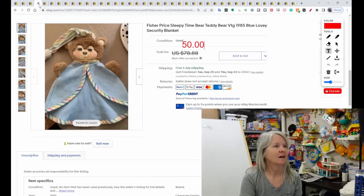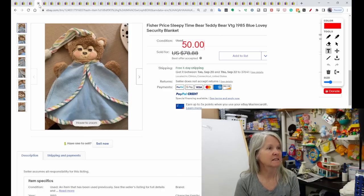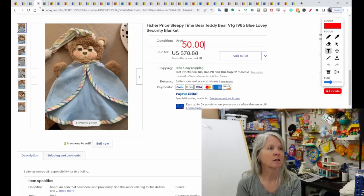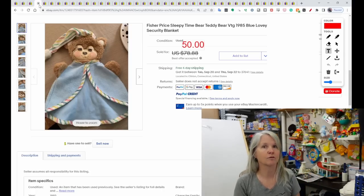Fisher Price. There's going to be more Fisher Price on here, but this is the Sleepy Time Bear Teddy from 1985. I'm pretty sure I've had this before — I'm always on the lookout for that teddy bear plush and I've sold it several times. If I ever find it again, I'm going to put it up on my wall for a bit. It, too, sold for $50.